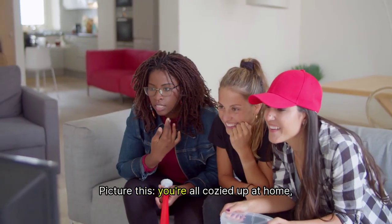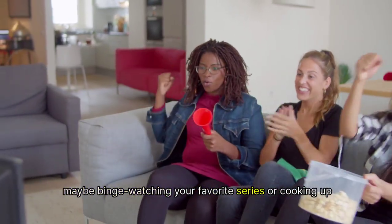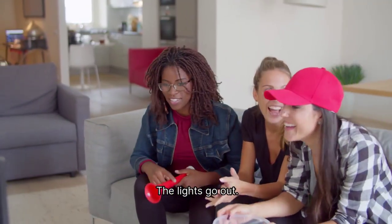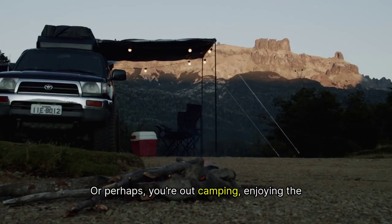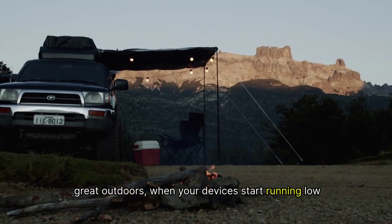Picture this. You're all cozied up at home, maybe binge-watching your favorite series or cooking up a delicious meal, and suddenly, boom, the lights go out. Or perhaps you're out camping, enjoying the great outdoors when your devices start running low on juice.